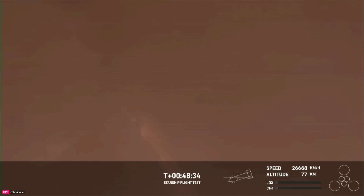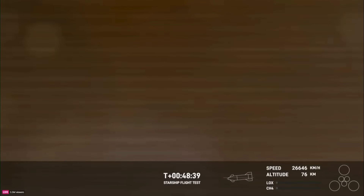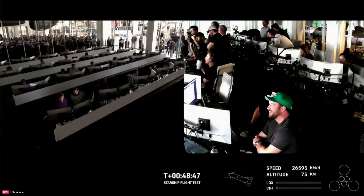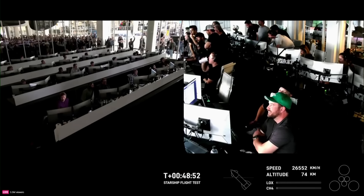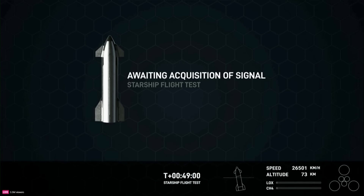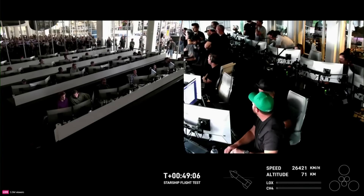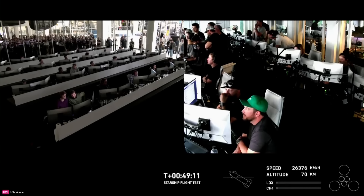We're using the body of Starship and the drag from the atmosphere to slow us down from orbital speed. But you want the vehicle to remain stable — you want those heat shield tiles pointed down so they can absorb the heat of the Earth's atmosphere. That's the purpose the flaps are serving during the hypersonic phase and then again during the subsonic phase. These views are being provided by a couple of Starlink terminals positioned on Starship itself.